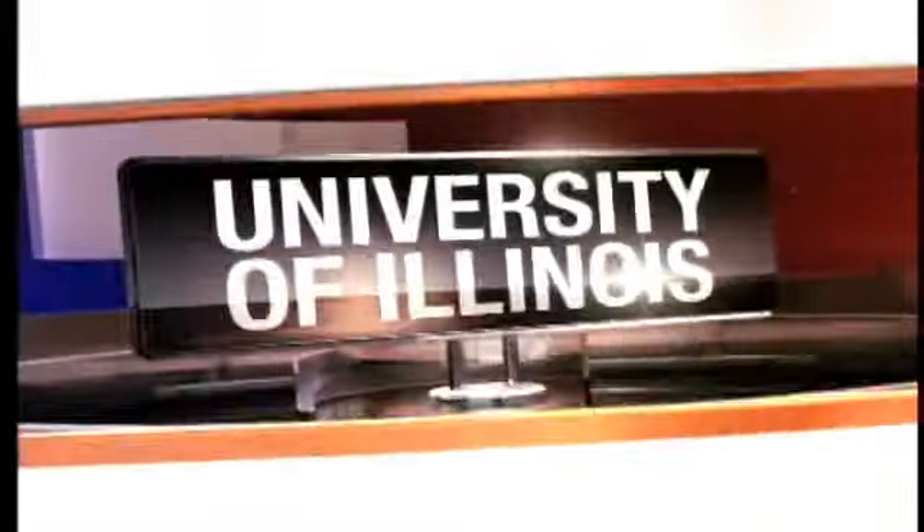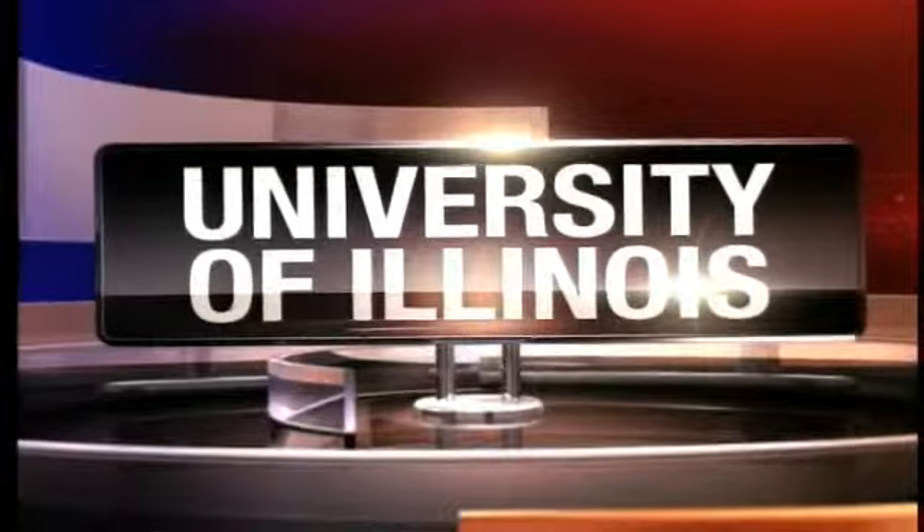Imagine being able to think of something and print it out from a computer at the very same time. Well, that's what kids have been doing this summer in the Fab Lab at the University of Illinois, where they get to see their creations come to life. ABC News Channel 15's Adam Reif has more.